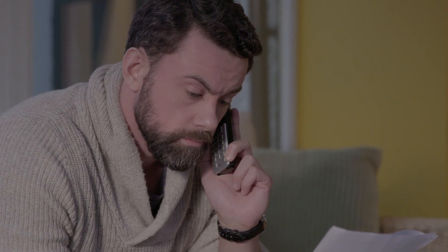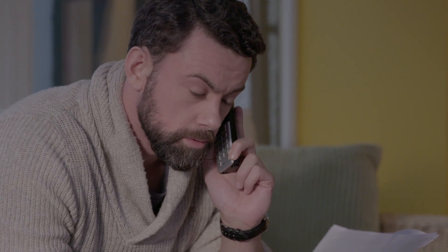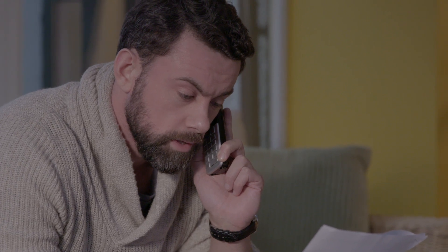Many homeowners with solar PV systems are eligible for support from the feed-in tariff scheme, also known as FiTS. This scheme pays you over a 20-year period for the electricity generated by your system and exported to the grid. If you are not already receiving FiTS payments, then check with your electricity supplier to see if you are eligible.